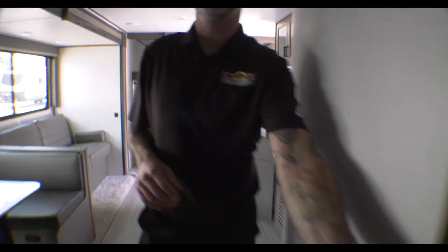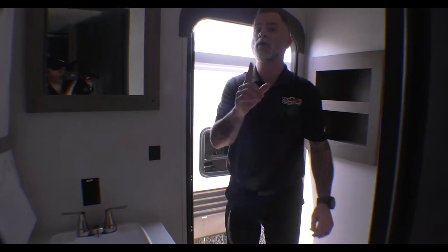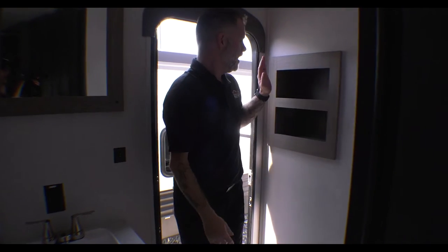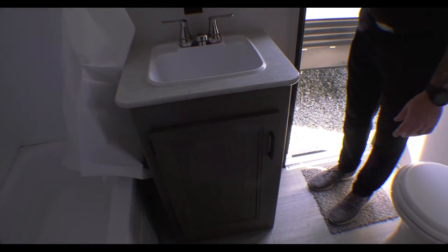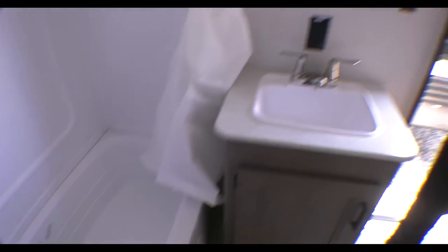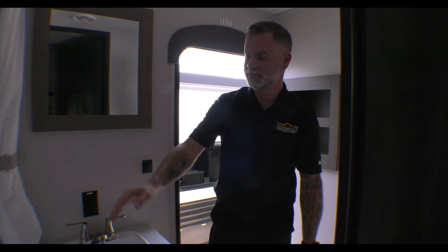One of the checkboxes was a second entry into the bedroom — what we got you here is actually a second entry to the bathroom, which is as close as we can get. There's storage up top, your toilet, and a sink with storage below. No medicine cabinet, but you do have a shower-tub combo in this unit — a full tub and shower combination.